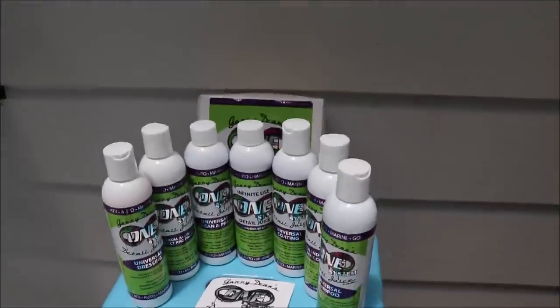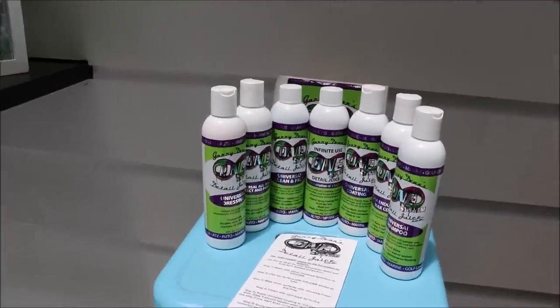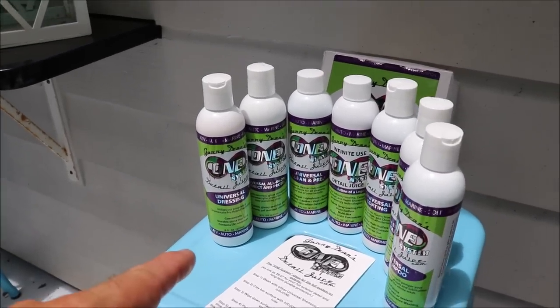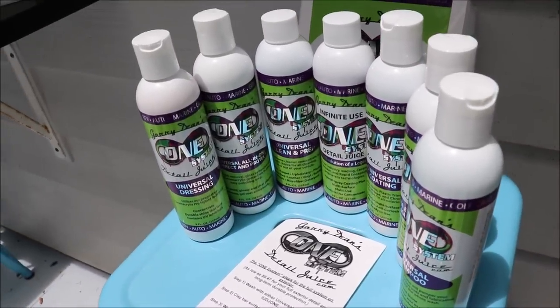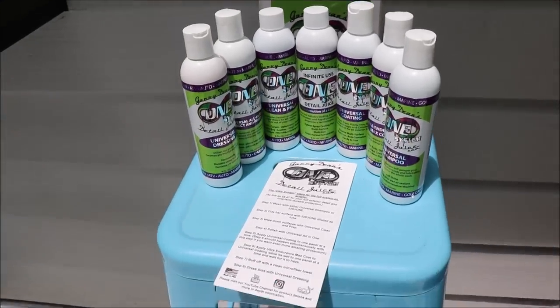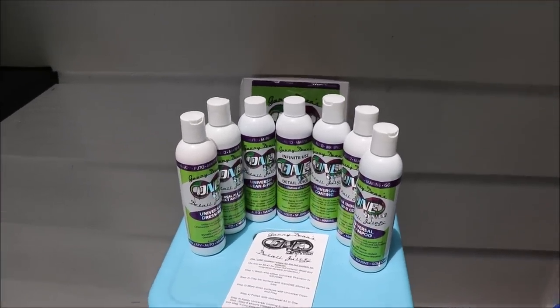Step four: polish with Universal All-in-One. That is basically the same formula as the Evo All-in-One, but this has the Ceramacrylics technology, whereas the Evo All-in-One only has the acrylic. So you're going to get better protection out of this, but the same polishing ability as you will get in Evo All-in-One.